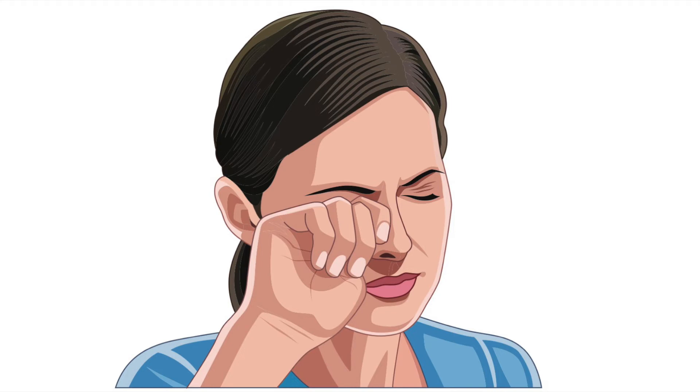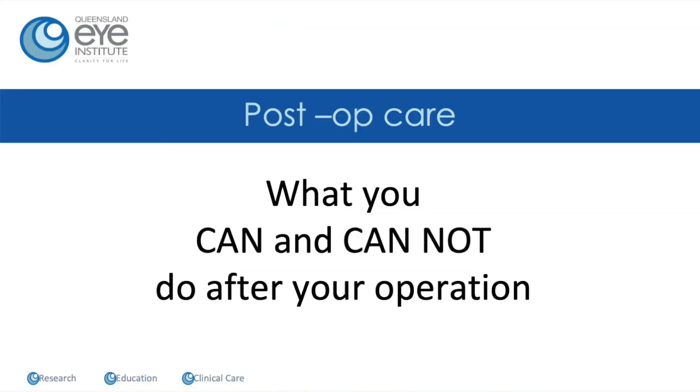Remember: no eye rubbing. It's really important not to rub your eyes for a few days after surgery — aim for a week. And of course, wear that shield in your sleep for three nights after the operation.